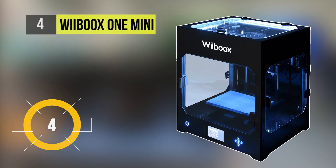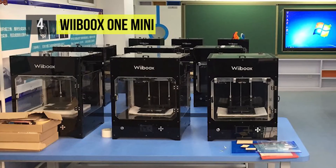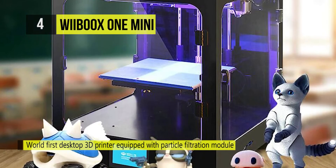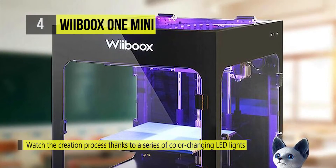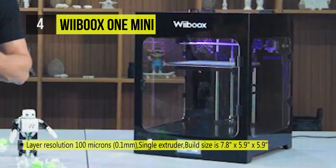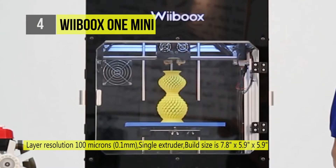The next one on this list is the Wilbux One Mini. In view of the responsibility for users' health, Wilbux presents the world's first 3D desktop printer with an ultra-fine particulate air filtration system. You can also watch the creation process thanks to a series of color-changing LED lights contained within the cabinet. The printer's exceptional performance, visual appeal, and low price help the unit win some of the highest ratings for 3D printers.